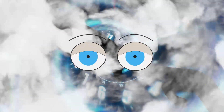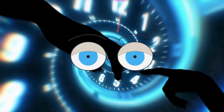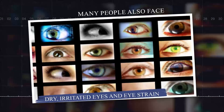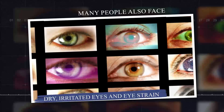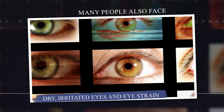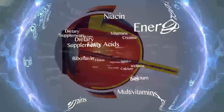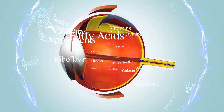As we age, the risk of eye problems like glaucoma, macular degeneration, and cataracts increases. Many people also face issues like dry, irritated eyes and eye strain from screens, leading to nerve damage. Not getting enough vitamins and minerals can harm the nerves and tiny blood vessels in your eyes, affecting eyesight.